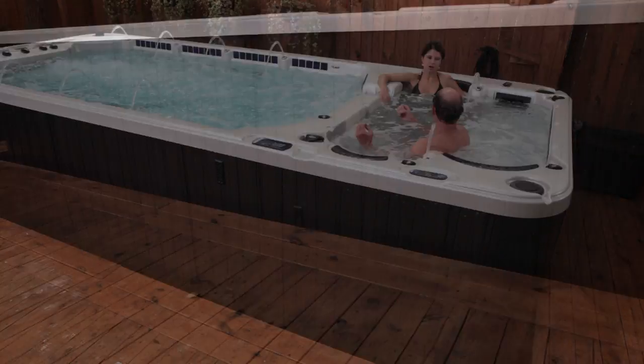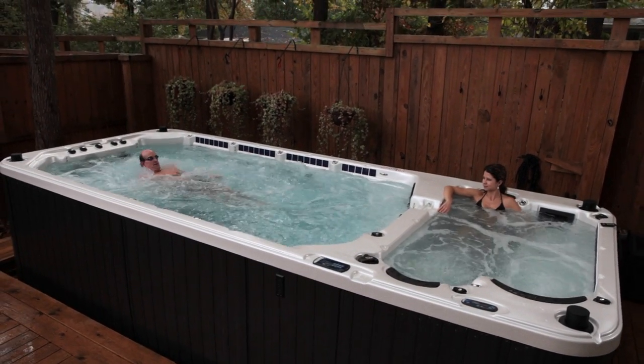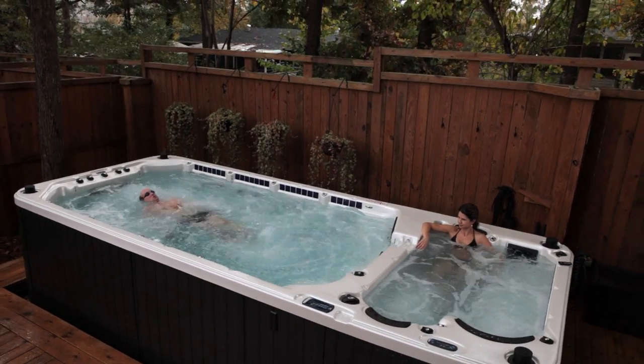Are you worried about the upkeep and maintenance of owning a full-size swimming pool, or simply don't have the space for one? Then it's time to consider an Aquex Swim Spa for you and your family.